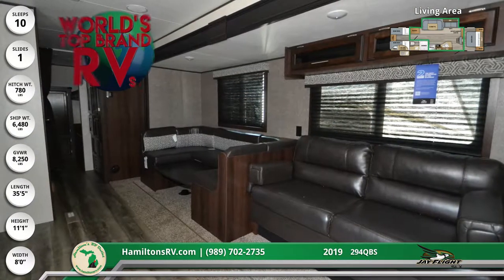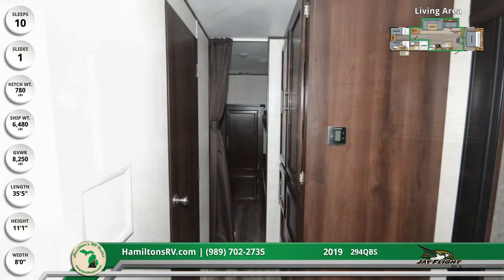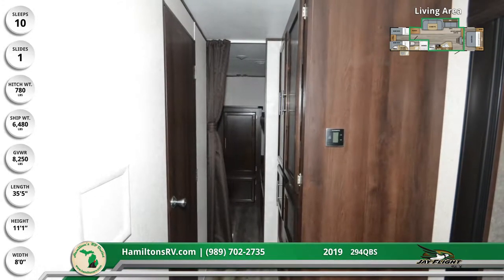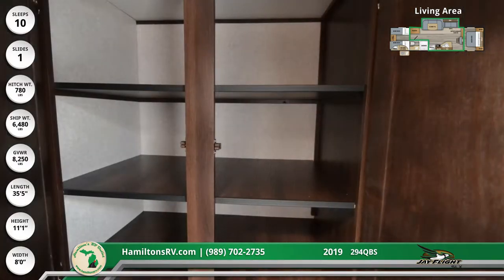For additional sleeping space, the oversized sofa and U-shaped dinette both convert to double beds as needed, and the soft-pleat shades on the windows provide privacy and light control. For food staples and storage, there is a double-door, three-shelf pantry.